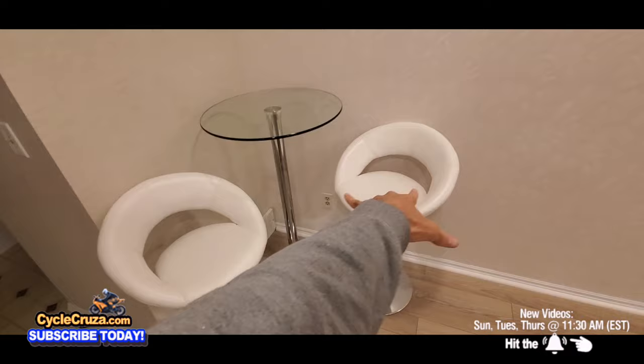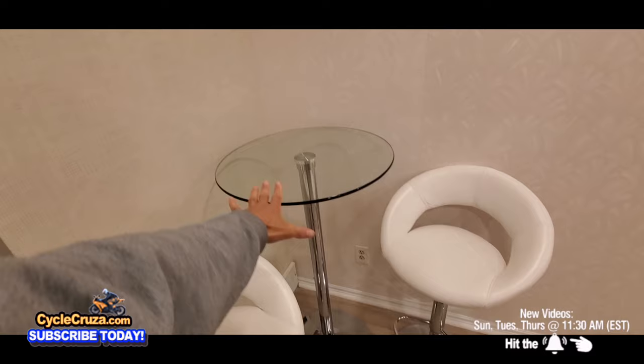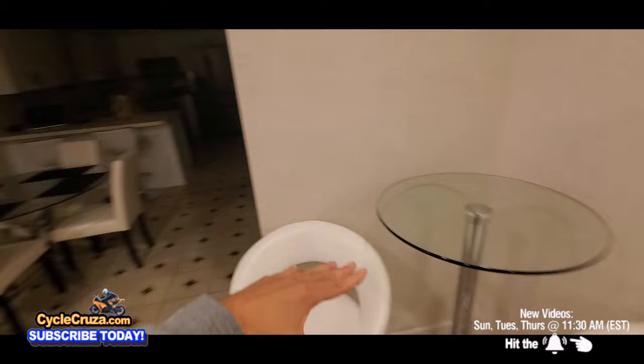I got these two bar stools for about $50 each — came two for $100. Full leather, very comfortable, great bang for your buck. The bar table here is very sturdy glass — that was like $85. I'm cheap; I don't spend a lot of money. I try to get the best product for the money, best bang for your buck.